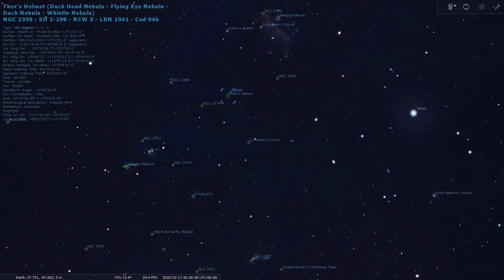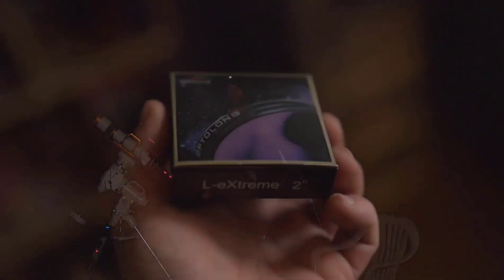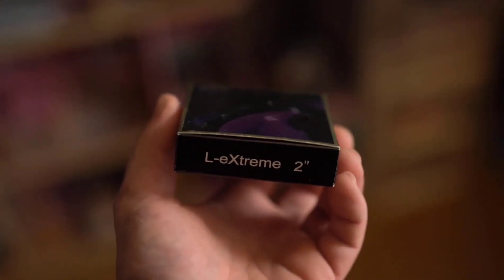This nebula is about 1,500 light years away. It's made up mainly of hydrogen alpha and oxygen 3, so it's another perfect target for the Optolong L-Extreme Duo Narrowband Filter. I'll really be able to isolate that hydrogen and oxygen and capture a cool image.